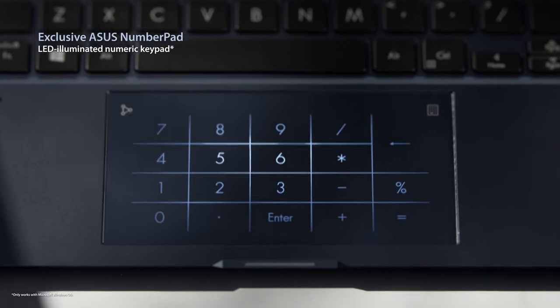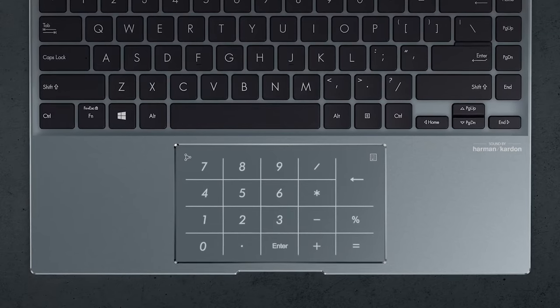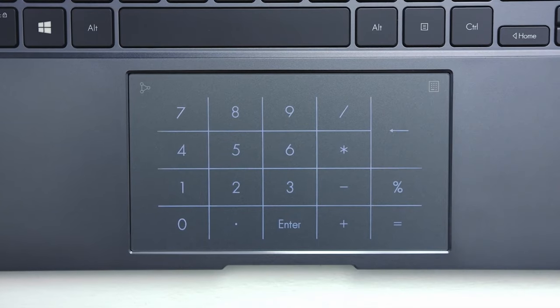Also, the base houses the NumberPad 2.0, which is pretty self-explanatory. However, it's worth noting that there is no other business laptop brand that offers the feature.